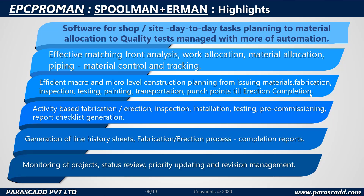Activity-based fabrication and erection, inspection, installation, testing, pre-commissioning and report checklist generation are also provided. We also have the generation of line history sheets, fabrication or erection processes and completion reports. Lastly, there is the monitoring of projects, the status review, the priority updating and revision management.